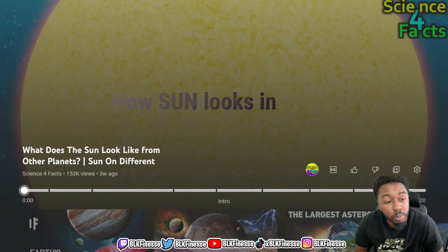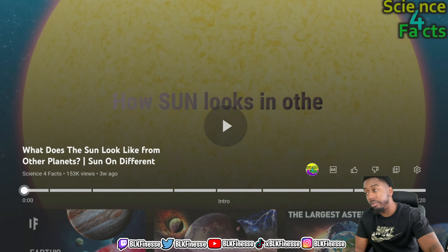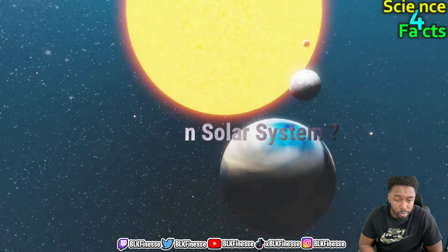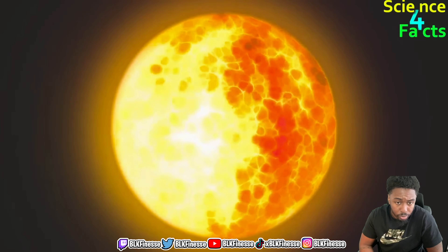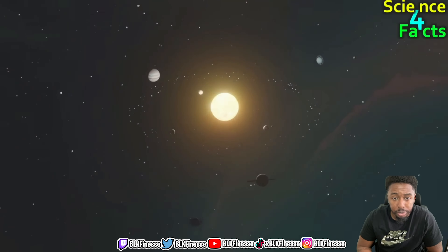It's your boy Black Finesse, we back in the building. I was actually gone for spring break majority of this past week, so I haven't really been uploading. Hope y'all enjoy your upcoming spring break or enjoyed your past spring break. We are here to watch: what does the sun look like from other planets?